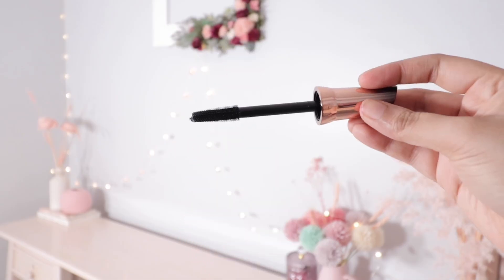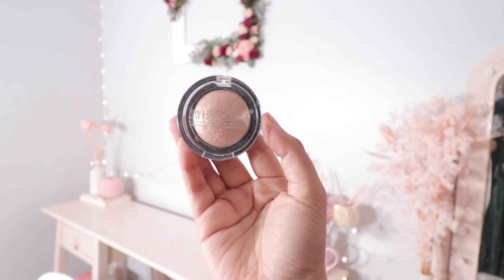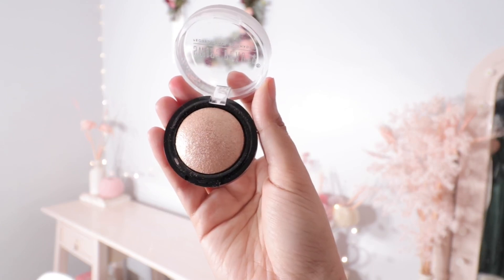Next I have this mascara from Swiss Beauty — this is the Electron Curl Volume mascara. It's very nice and very affordable, the wand is so pretty, I really like it, so I'm going to recommend it to you. I also like their eyeshadow.